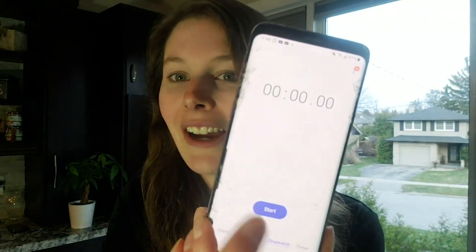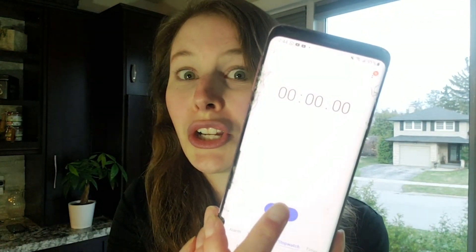Okay, so to make this official, I'm going to start a timer. Here it is. And go.